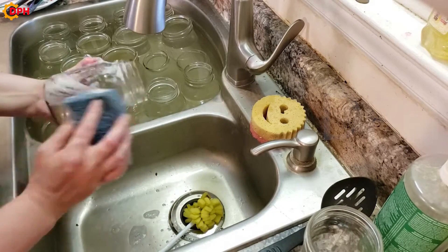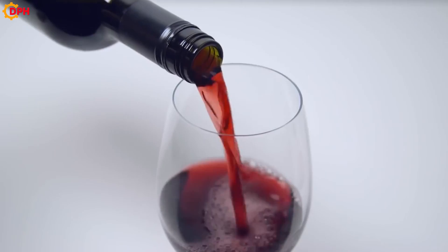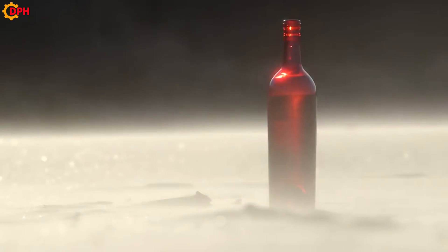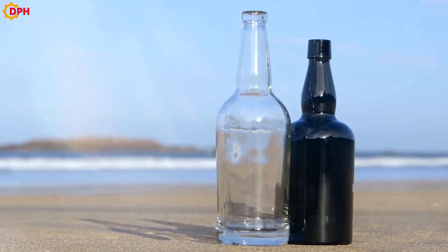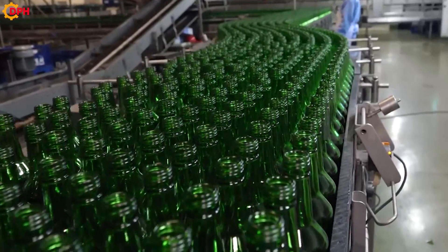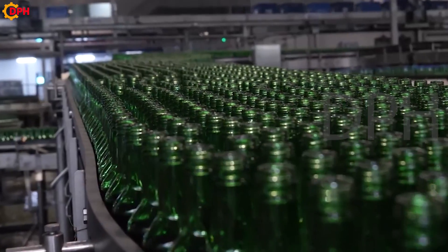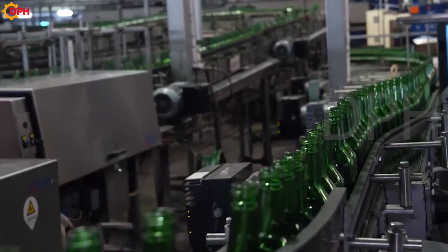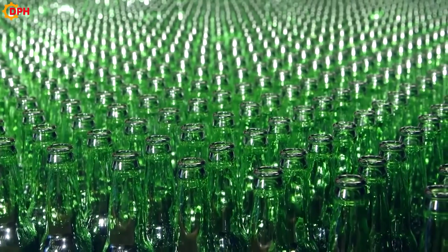Most glass bottles are designed with a tall, tapered shape that is convenient for users to hold in their hands and easy to drink from. The bottle is very easy to clean because of its smoothness and can be used for a long time. Instead of using plastic bottles, we should use glass bottles to protect our environment. Let us know what you think about these transparent and useful glass bottles in the comments below, and don't forget to like, share, and subscribe to support us and help us make more good videos. Goodbye and see you in the next video.